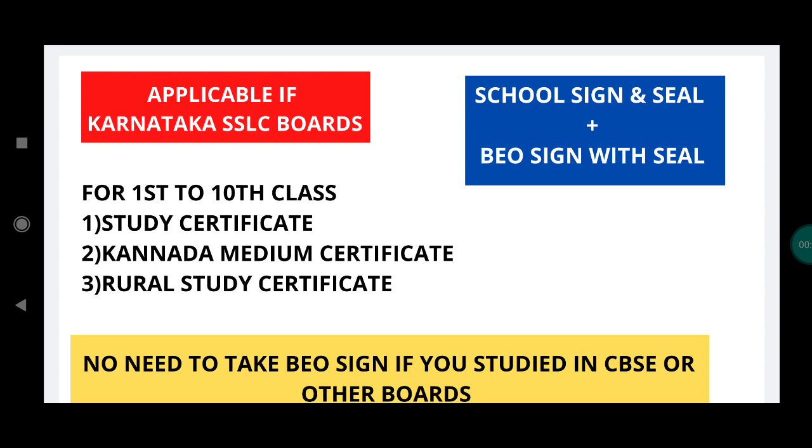The student who has a CBSE certificate also has school sign and seal and BEO sign and seal. And the student who has a rural certificate has the same — school sign and seal and BEO sign and seal.